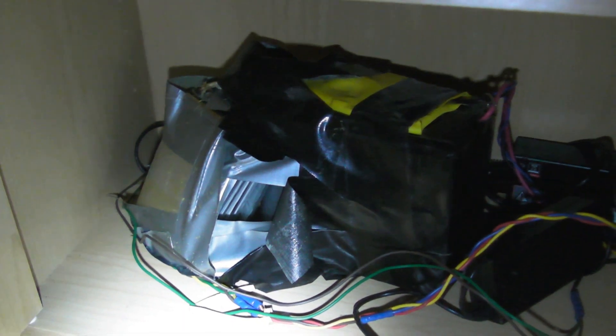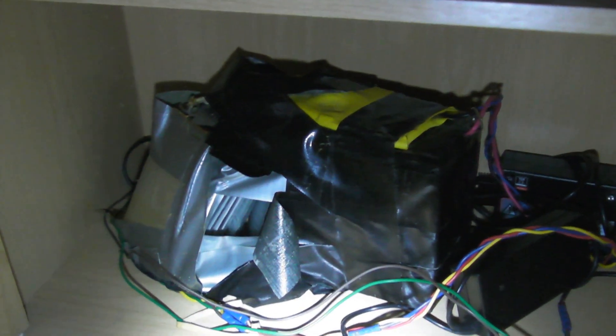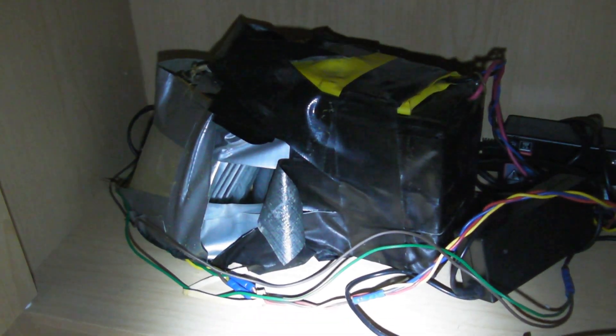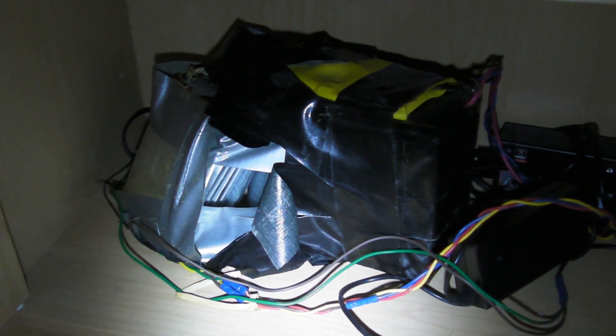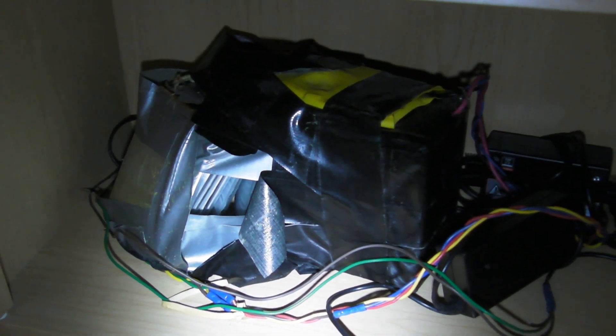Hey guys, I'm showing a quick video of the carnage that happened to my lithium-ion phosphate battery from Ping. Now some of you may know who Ping is — he's a really good seller and manufacturer of these types of batteries over in Hong Kong.